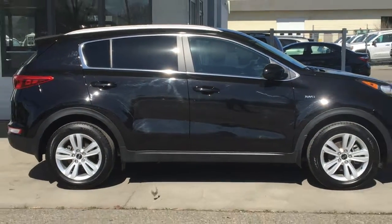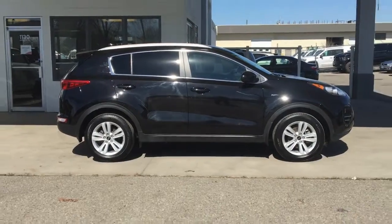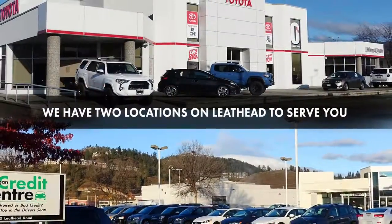Don't wait on this one — call today to book your test drive or stop by for a look. We're located on Leithead Road in Kelowna.